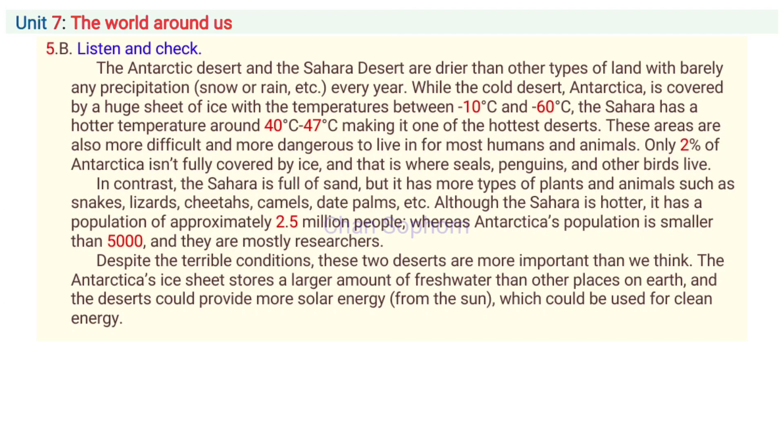Unit 7, Part A, Activity 5B: Listen and check. The Antarctic Desert and the Sahara Desert are drier than other types of land, with barely any precipitation every year. Precipitation is a word for snow or rain. While the cold desert Antarctica is covered by a huge sheet of ice, with temperatures between minus 10 degrees C and minus 60 degrees C, the Sahara has a hotter temperature of around 40 degrees C to 47 degrees C, making it one of the hottest deserts. These areas are also more difficult and more dangerous to live in for most humans and animals.